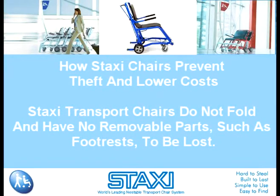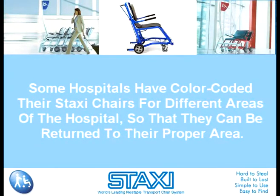How Staxi Chairs Prevent Theft and Lower Costs. Staxi transport chairs do not fold and have no removable parts, such as foot rests, to be lost. Each Staxi has an identification number, and they can be ordered in various colors to make them unique and easily seen. Some hospitals have color-coded their Staxi Chairs for different areas of the hospital so they can be returned to their proper area, helping staff locate wheelchairs quickly, which is important for patient safety.